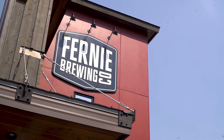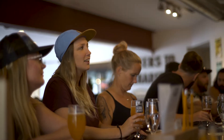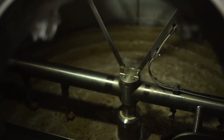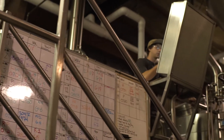Fernie Brewing Company was established in 2003, moving to our current location at 26 Manitou Road in 2007. At our award-winning brewery, we take no shortcuts. We use premium two-row barley malt and European hops. We let our ales age to perfection. We use no fillers, additives, or preservatives.